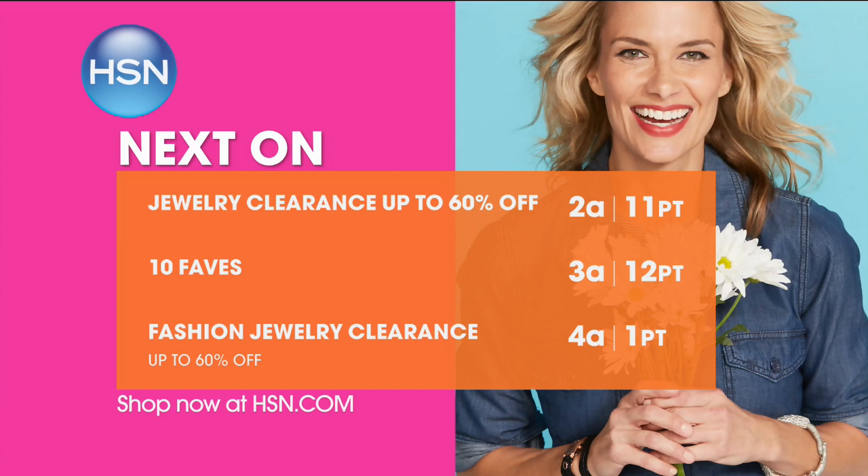I have about 10 minutes left to shop with you, but Jewelry Clearance continues — it's our big 24-hour event. And now we're going to do one of your favorite things: 5 and 5. Ready, set, go. Take a look.